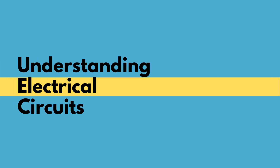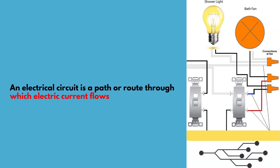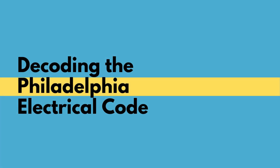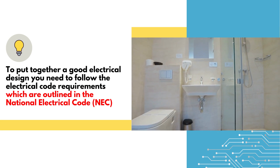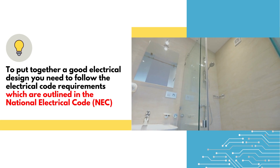Electric circuits form the foundation of any functional bathroom. Think of them as the intricate pathways that power our modern lives, especially in a space where safety is paramount. Within the realm of bathroom electrical, the Philadelphia Electrical Code is our guiding light. It provides the roadmap to ensuring your space is both aesthetically pleasing and conforming to strict safety standards.